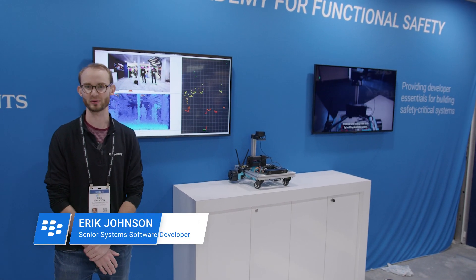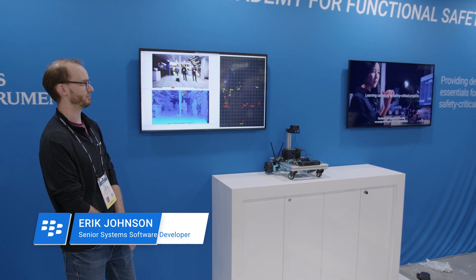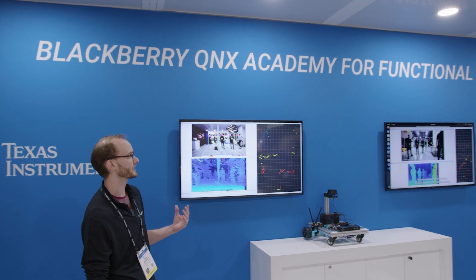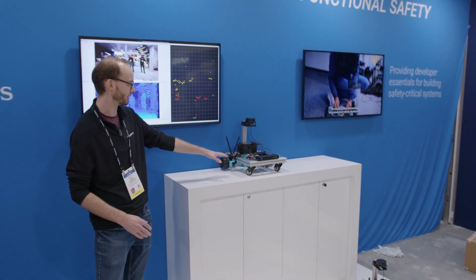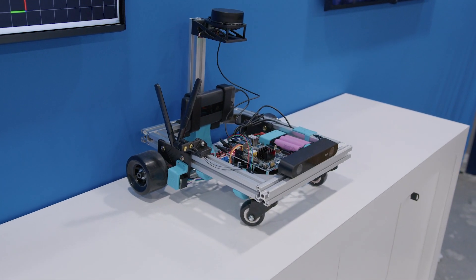Hi, I'm Eric, a developer with BlackBerry QNX. I'm here showing a demo that we made in partnership with Texas Instruments, the BlackBerry QNX Academy for Functional Safety. As part of this demo, we have a Scuttlebot robot running Texas Instruments hardware and QNX software.